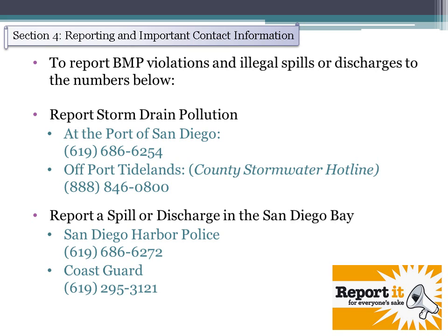Section 4: Reporting and Important Contact Information. You can report BMP violations and illegal spills or discharges to the numbers listed, and your reports can be done anonymously. To report storm drain pollution on Port Tidelands, call the port hotline number listed. If the storm drain pollution is off Port Tidelands, call the county stormwater hotline. If you aren't sure, call the port hotline and they will determine the correct agency. To report a spill or discharge directly in San Diego Bay, call either the San Diego Harbor Police or the Coast Guard.